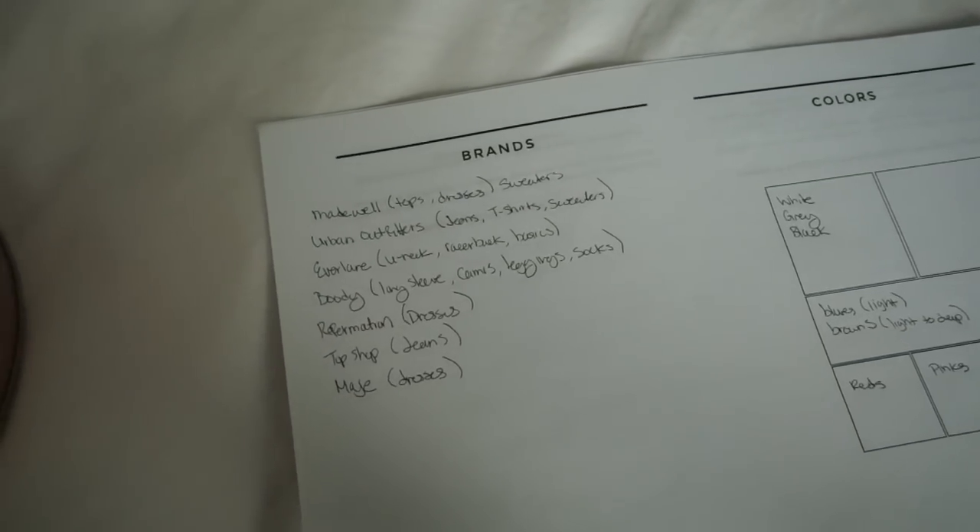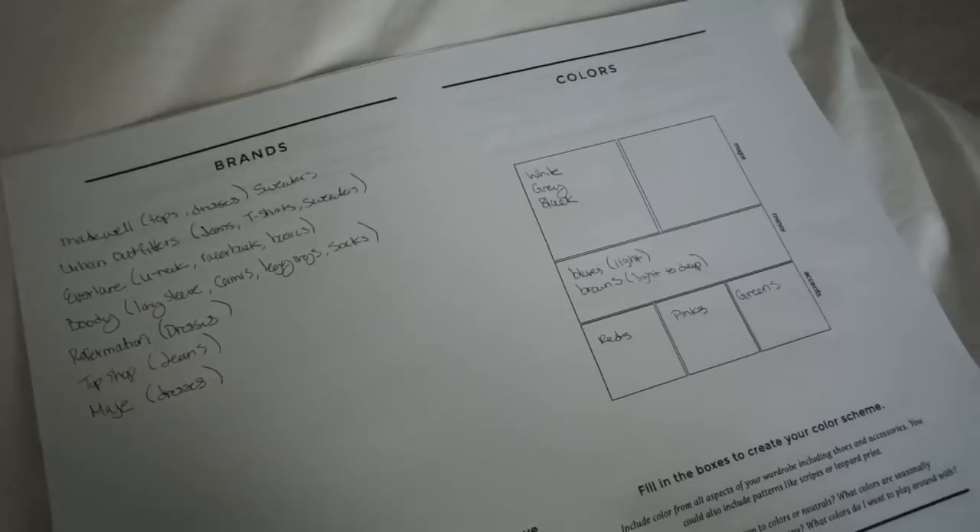The next section is all about color schemes. I personally just wrote down some of my favorite colors. I wear a lot of whites, blacks, and grays with blue jeans, with accents of blues, browns, and neutrals. For popular accent colors I love reds, greens, and pinks.